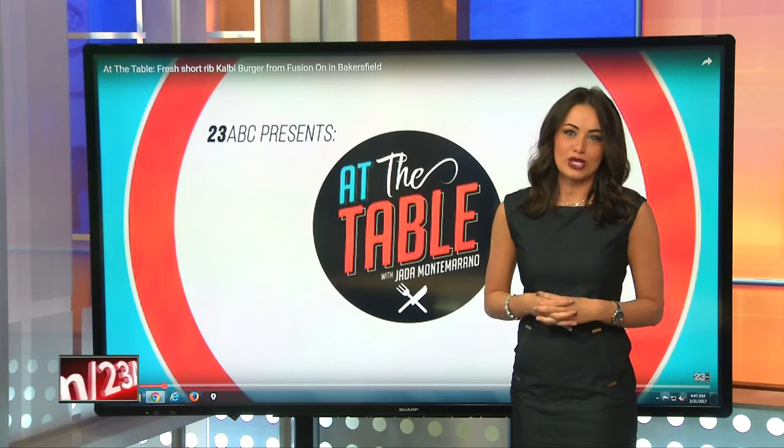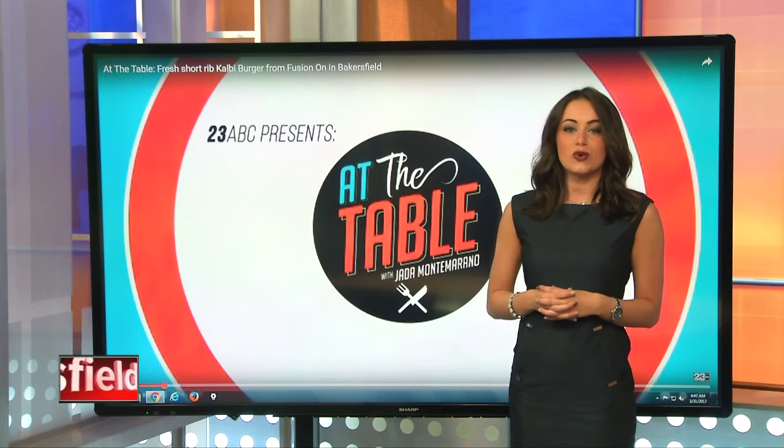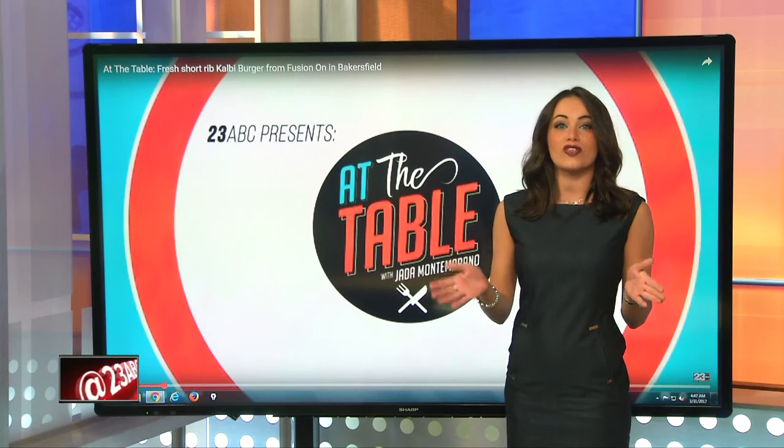Keeping it in the Bakersfield community. If you want to see the full video and find out what other specialties they have, go to turnto23.com or, even better, the At the Table Facebook page.